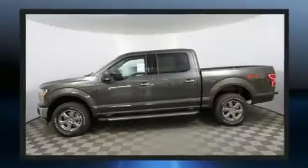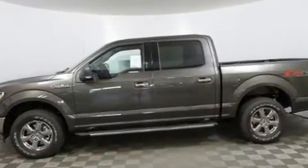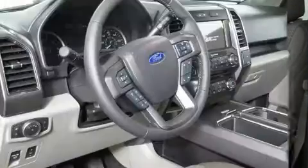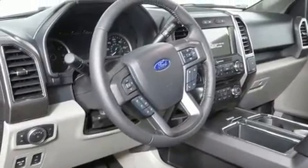Top features include power front seats, a rear-step bumper, automatic dimming door mirrors, heated door mirrors, a trailer hitch, and cruise control.